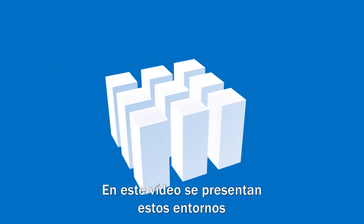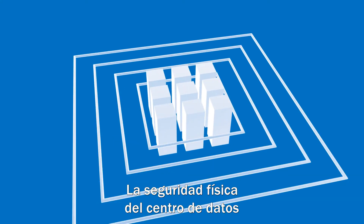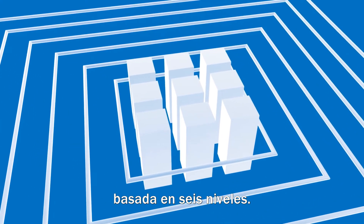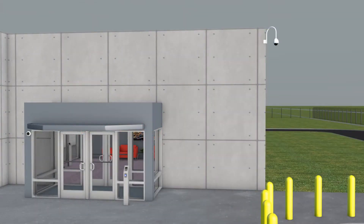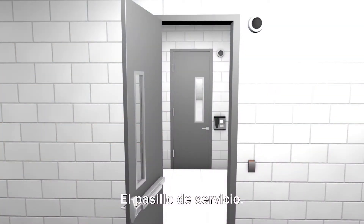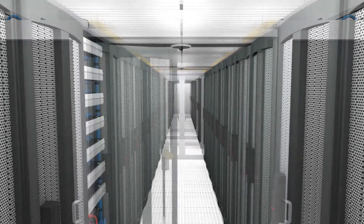This video will provide an introduction to these environments and challenges of the data center. Physical security in the data center is addressed with macro segmentation using a six-layered approach. The perimeter is the first level of defense, followed by the clear zone, the facade and reception, the service corridor, the data hall, and the data cabinet.